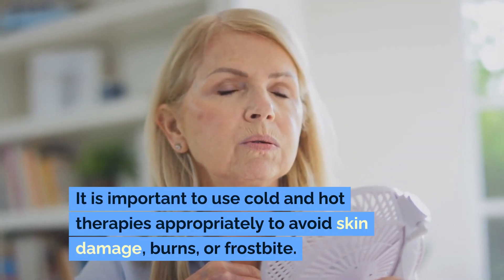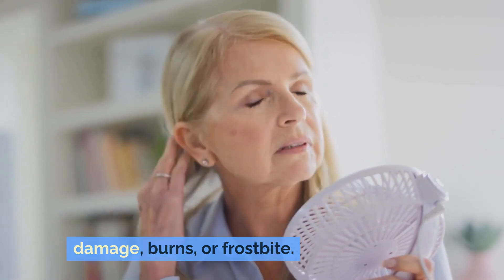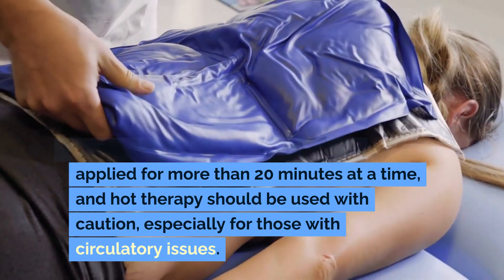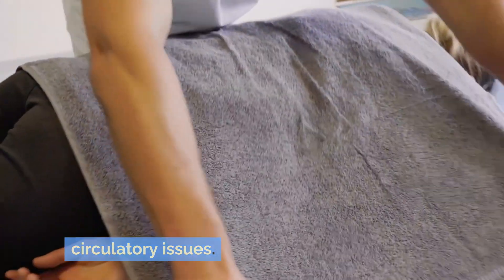It is important to use cold and hot therapies appropriately to avoid skin damage, burns, or frostbite. Generally, cold therapy should not be applied for more than 20 minutes at a time, and hot therapy should be used with caution, especially for those with circulatory issues.